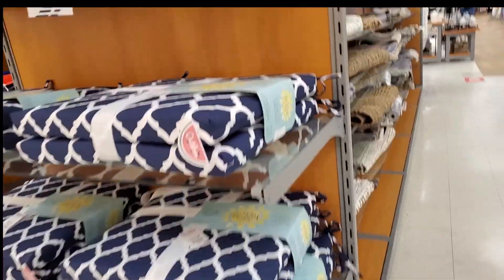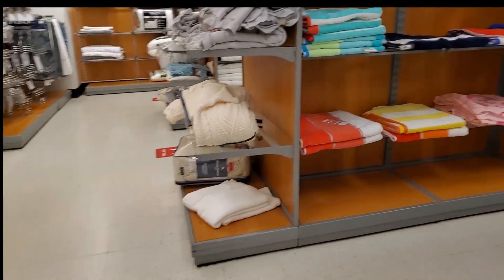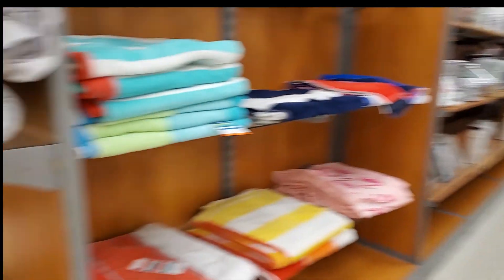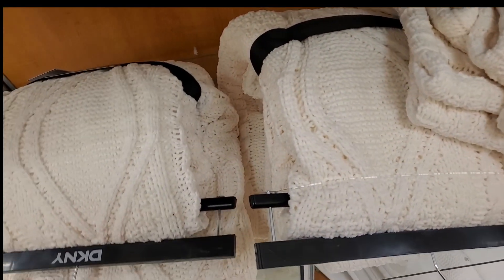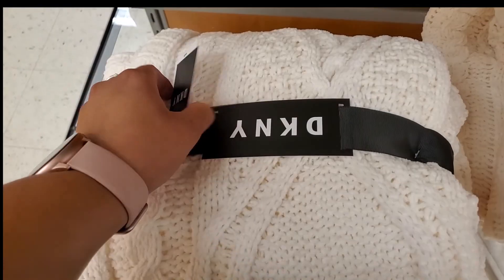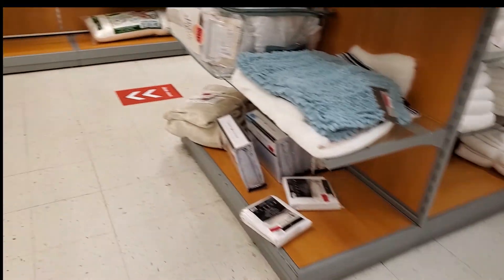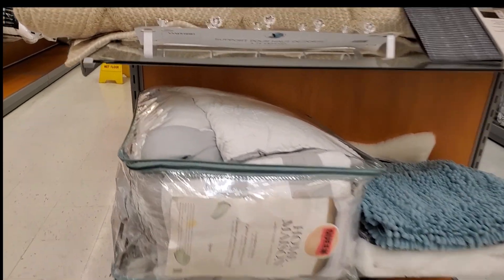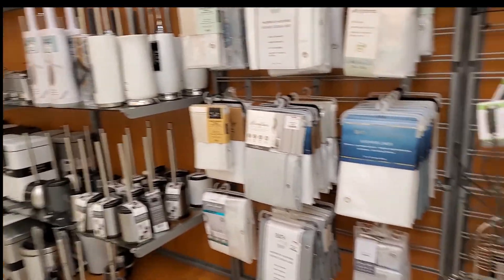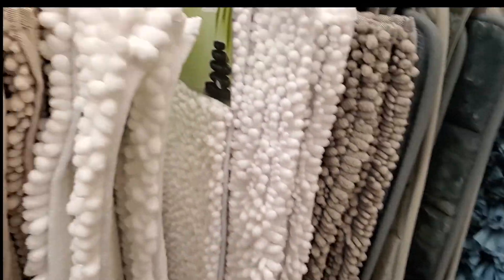These wicker ones are really cool. I've got lots of cute stuff this time around. Look at those elephants. I love that beach one - that's beautiful. I've got some cute cushions - $24 for some thin ones.